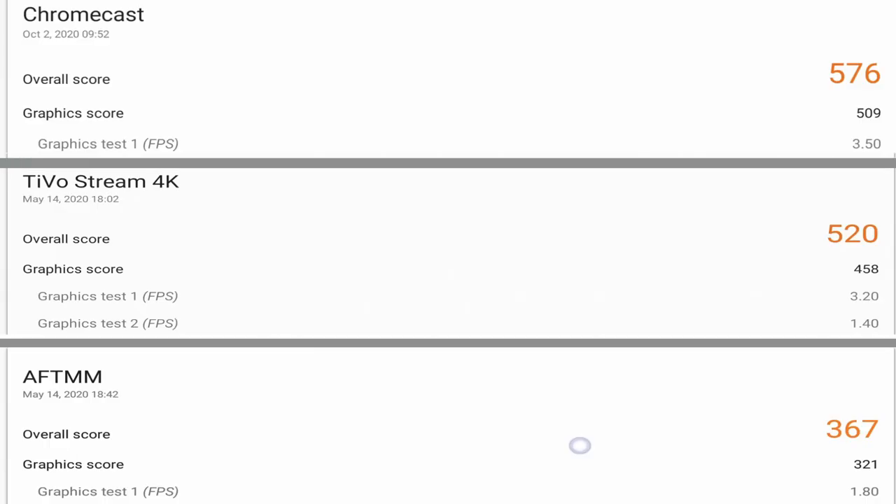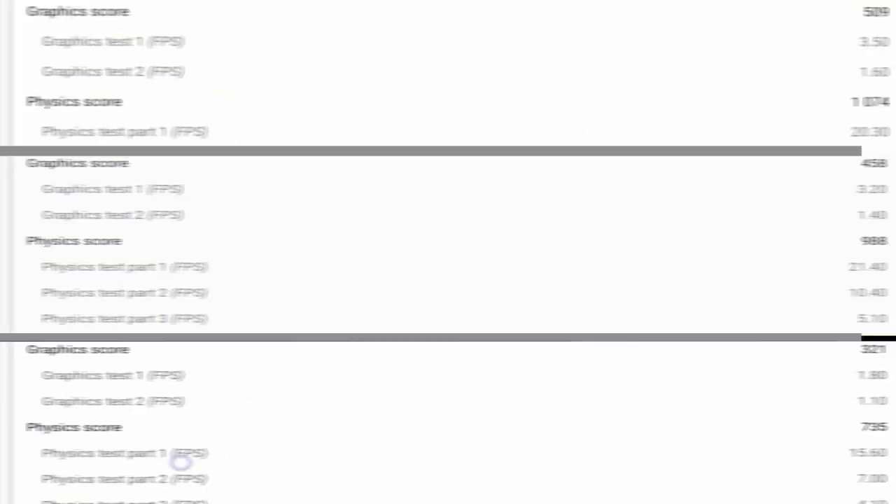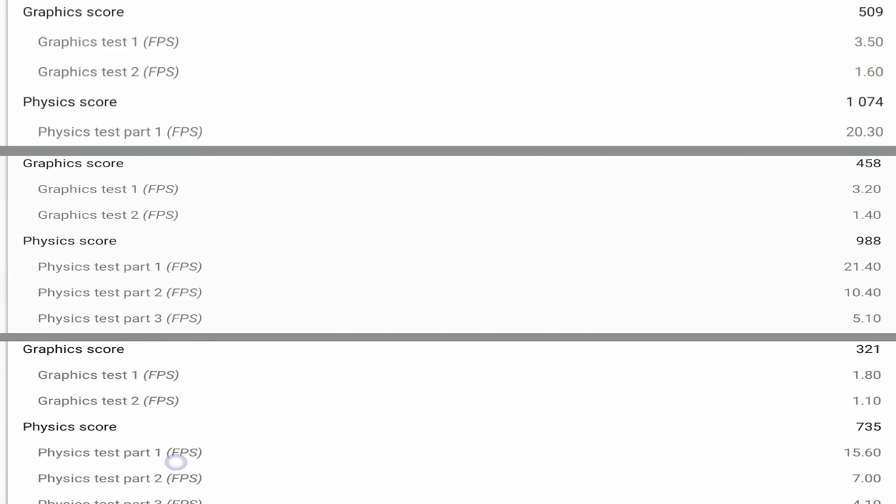In the benchmark, the Chromecast came out on top with an overall score of 576, the TiVo Stream 4K scored 520, and the Fire Stick came last at 367. For overall graphics score, Chromecast scored 509, TiVo 458, and Fire Stick 321. For the physics score — essentially the CPU benchmark — Chromecast scored 1074, TiVo 988, and Fire Stick 735. The Chromecast won all three benchmark categories.